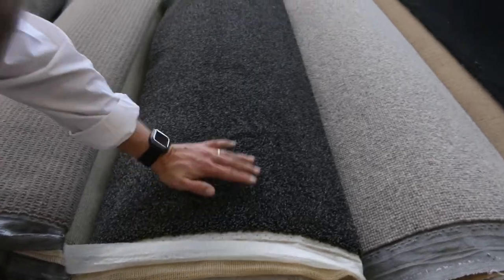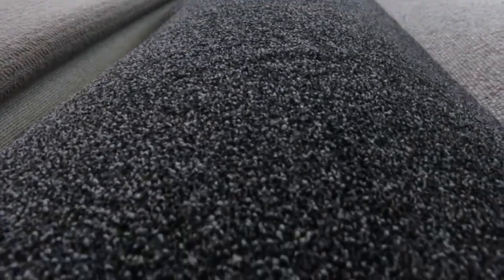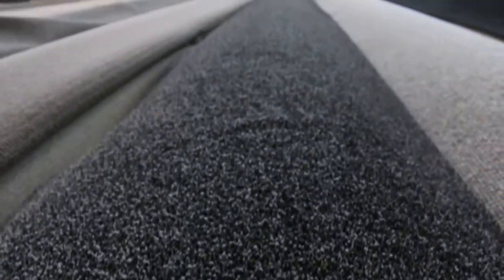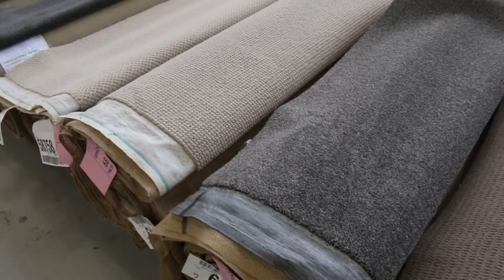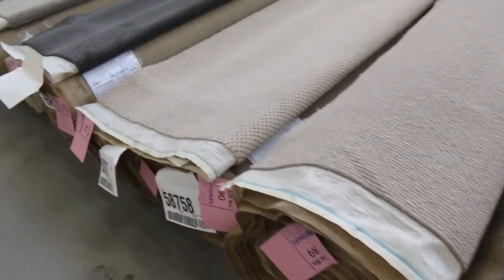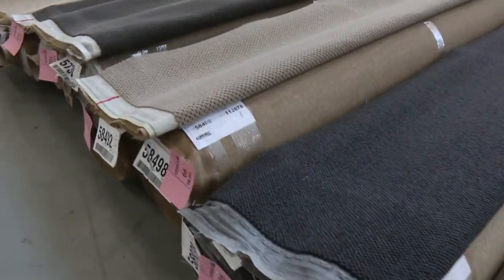Right next door as well, lot 86 — another pick of mine. It's a stippled charcoal solution dyed nylon twist pile, 20 metres exactly. So again, you could do three or four bedrooms. Really nice looking carpets. So there are some beauties in this row through here — really, really nice carpets indeed.